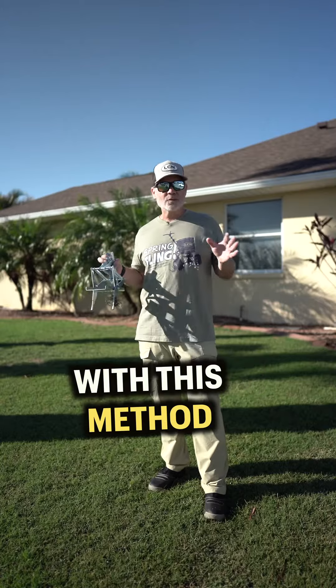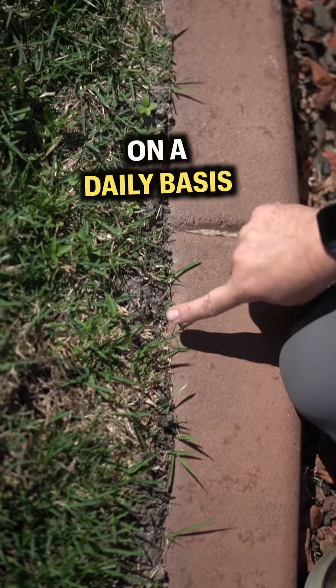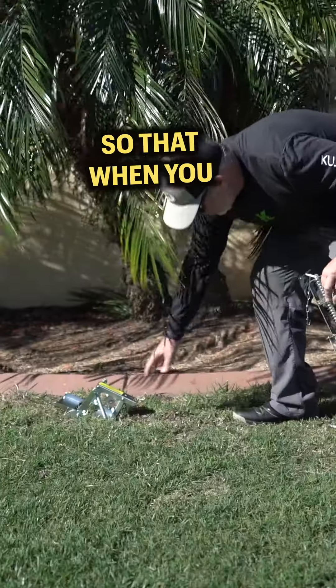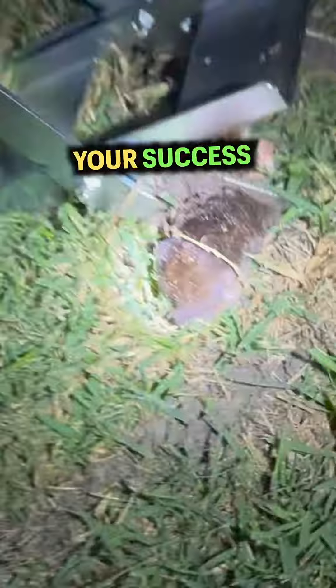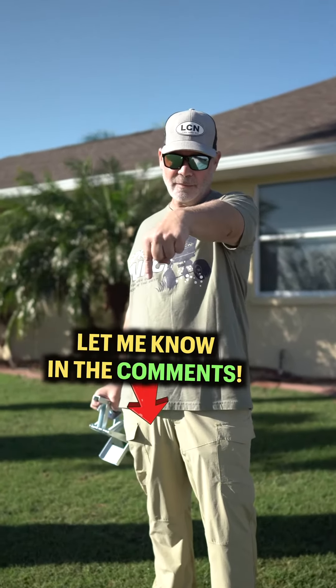The key to success with this method is knowing the most traveled path your mole takes on a daily basis. This requires you to be patient and take a few days to notice the mole's patterns, so that when you do set your trap, your success will come quickly. What methods have you used to get rid of moles in your lawn? Let me know in the comments.